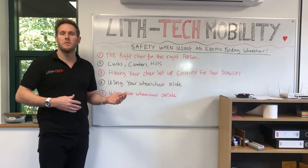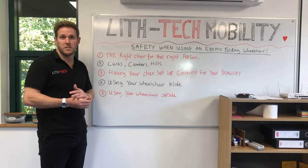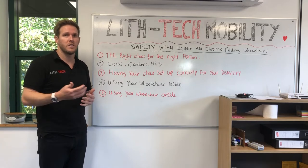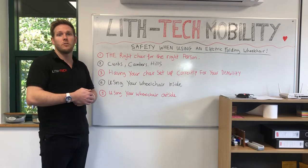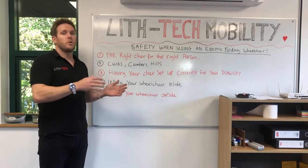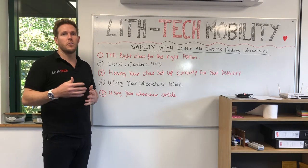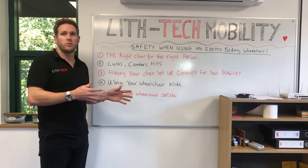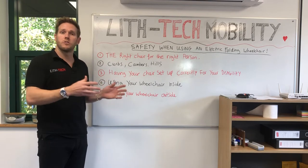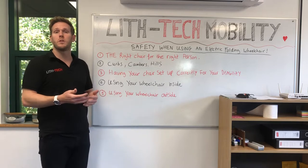Nothing in this video is meant to be offensive — it's just a fact of life, and it's here to help you and your safety when using the wheelchair. The way a wheelchair reacts with different weights is completely different. A very lightweight wheelchair with a heavyweight person in the wrong scenario could be a recipe for disaster and borderline dangerous.